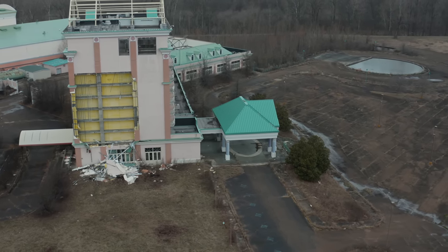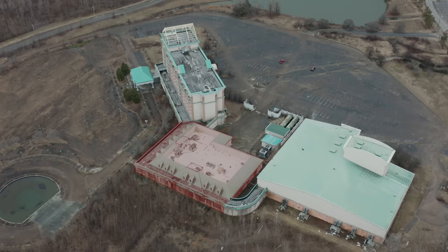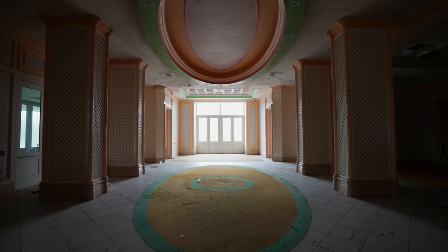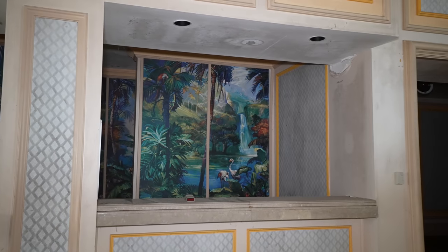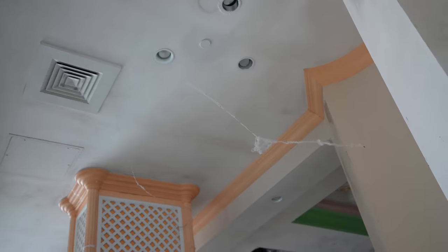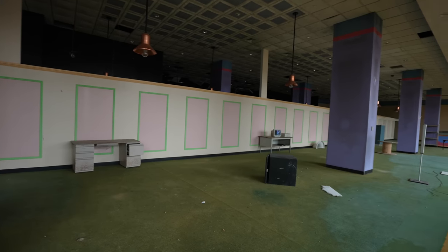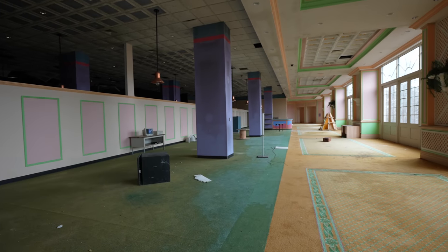We're starting off here in the hotel lobby. The complex is essentially divided into three distinct areas: the hotel tower, the restaurant, and the entertainment. With very bold colors, the building's last owner had decorated it in a distinctive Caribbean theme. Something I immediately noticed was the very slow decay of the drywall. Over the last 20 years, the humidity and stagnant air has resulted in mold growing on almost every surface of drywall. It's an interesting look at how decay can very slowly creep through over a long period of time, even if there isn't catastrophic water damage. And this will continue on as we ascend upwards into the tower.